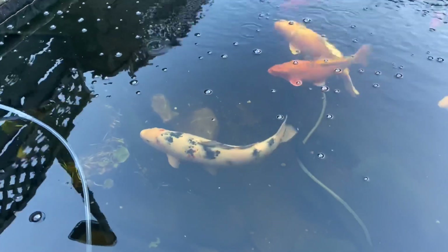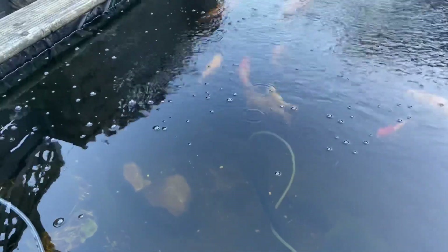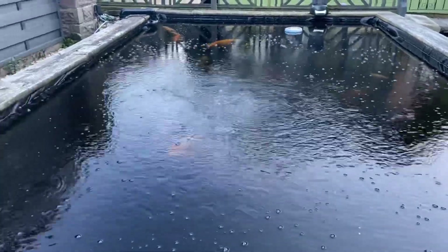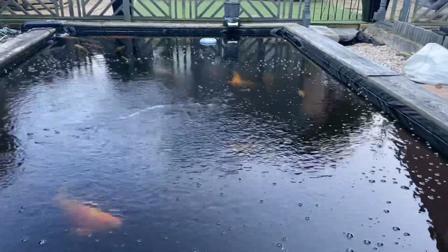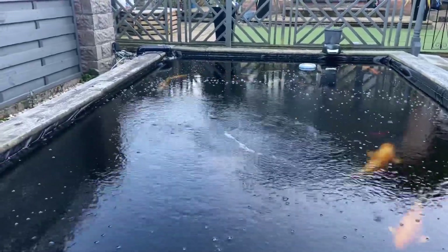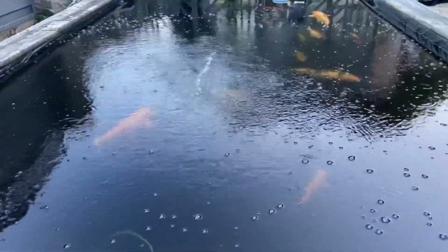I'm up in the shallow end of the pond. This area is only about 2 to 2.5 foot deep. So we're looking at it from a different angle today. We're really pleased with the way that oyster shell is working — it's made a hell of a difference. It's maintaining a nice stable pH, which is what it's meant to do, and the KH has gone up as well. Really, really pleased with the way that's working.